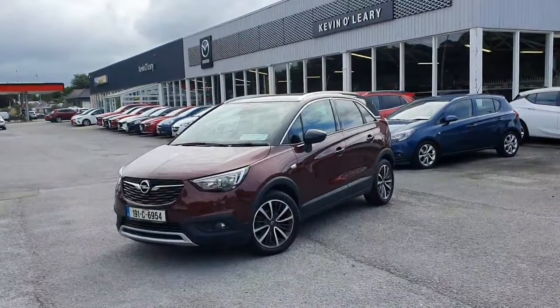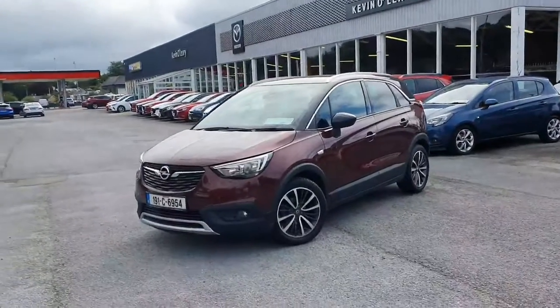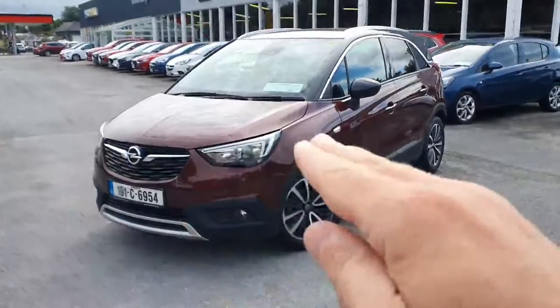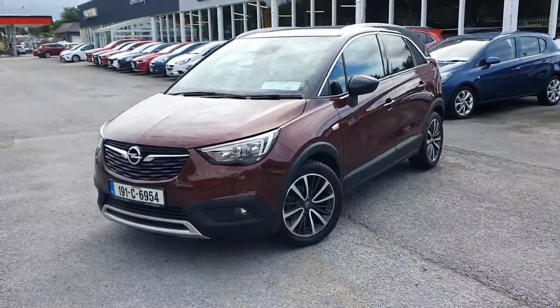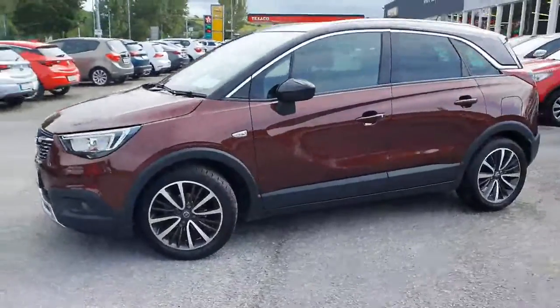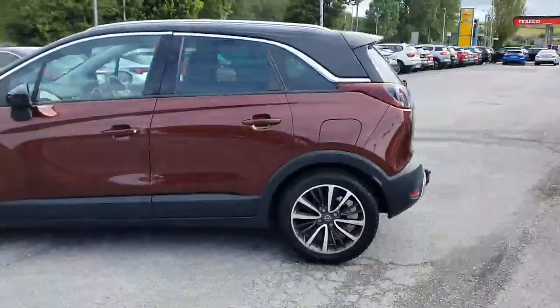Here we have our 191 Opel Crossland X. It's an SE model, 1.2 petrol in a lovely Ryokka red colour. As you can see at the front, you have your LED daytime running lights, and your front fog lamps down here as well. The upgraded black and silver alloy wheels, chrome trim along the window, tinted windows in the back, and a rear spoiler in the back as well.